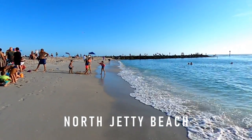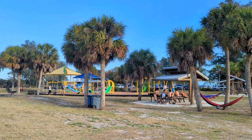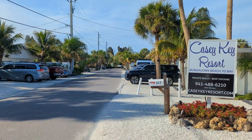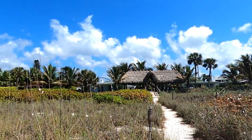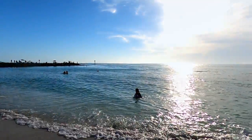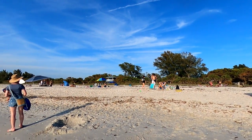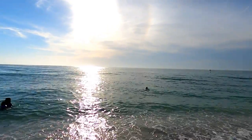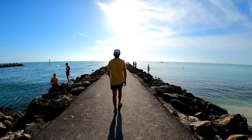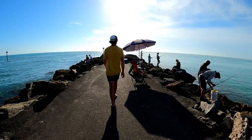One of just two public beaches on the entire island, North Jetty Beach is located within North Jetty County Park. Further from the island's limited vacation rental properties such as Casey Key Resort, due to its location visitors may find this beach to be less popular among vacationers and more popular among locals and families with children. After some time taking in the Gulf views, we made our way out on the jetty, which was a popular spot among local fishermen.